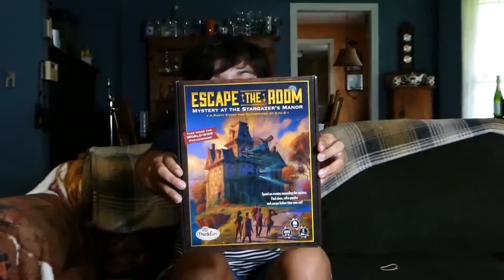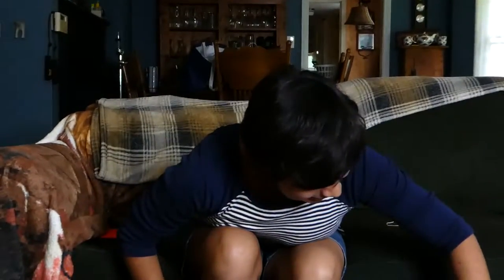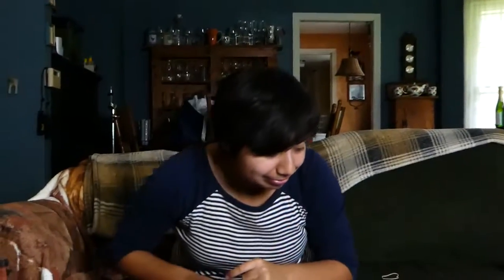We have Escape Through — ooh, Mr. at the Stargazers Manor. Is this fun? Because I like escape games. That'll be fun to play. The art is gorgeous on the front. Mr. Luck will be digging that. We have a Stickbot, which is cool. I've seen these — you can use them to make stop motion animations. Right on. That'd be fun for you.